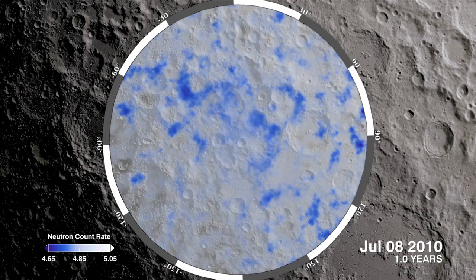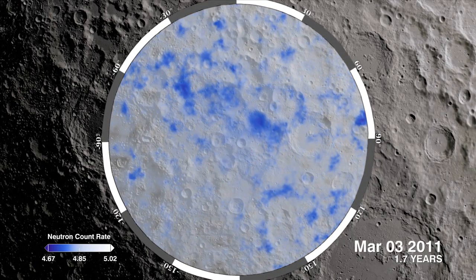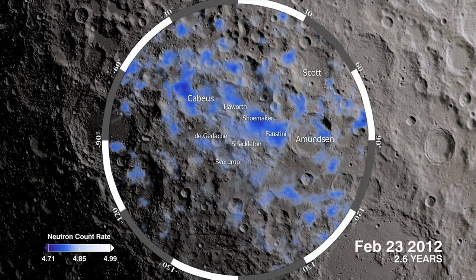The dark blue regions in this visualization are places on the south pole of the Moon with suppressed flux of neutrons because of their interaction with hydrogen. These areas strongly suggest the presence of water frozen within the soil.